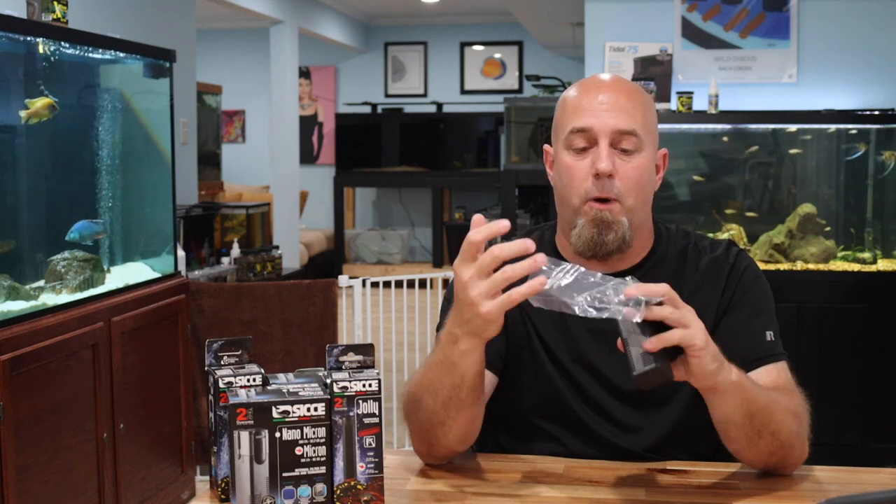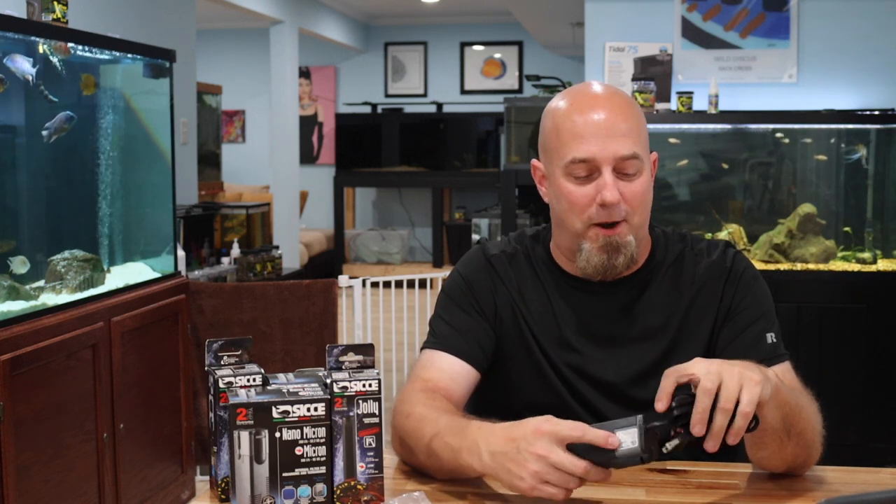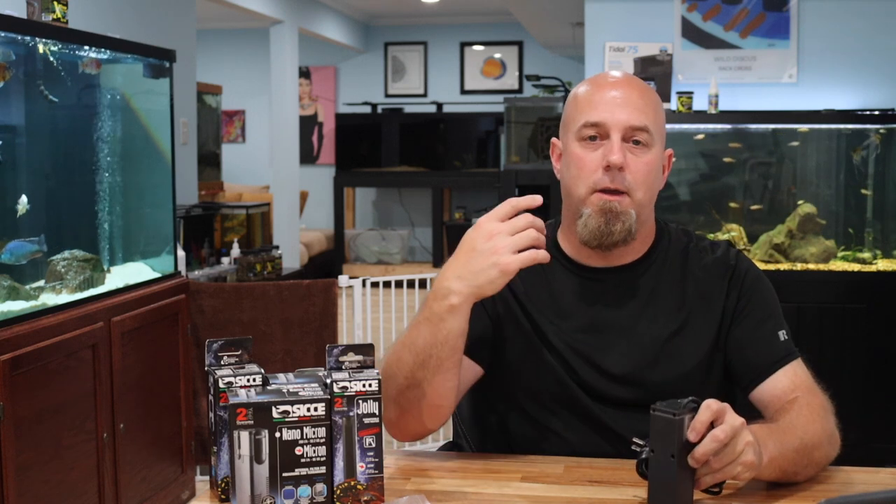Planted nano tanks are becoming more and more popular every single day, and that's a trend I think is going to continue. So the sponge-only option is perfect for that. Other than that, it comes with four suction cups. I made a big deal about the suction cups on the Shark, and a lot of people messaged me saying they weren't that difficult — and it's very true.